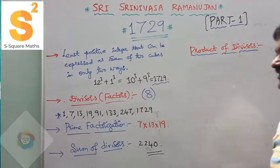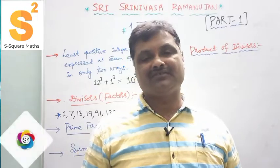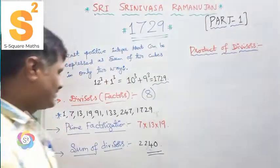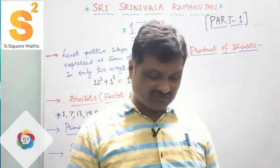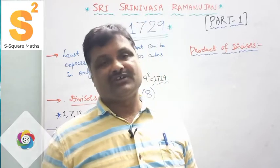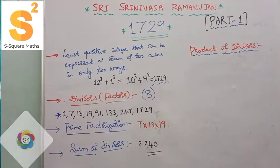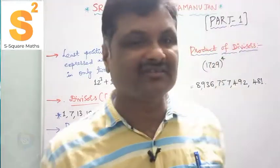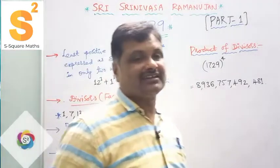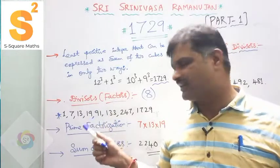I hope you are encouraged by watching these videos — please subscribe my channel, click the bell icon to get more videos, and like if you feel good. Stay tuned for more. Now for the product of divisors of the Ramanujan number: if you multiply all the divisors — 1 × 7 × 13 × 19 × 91 × 133 × 247 × 1729 —